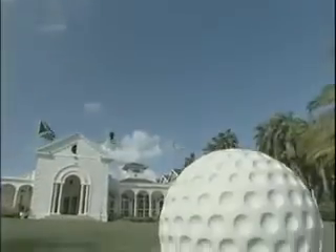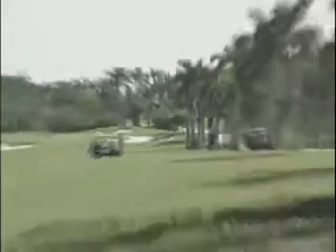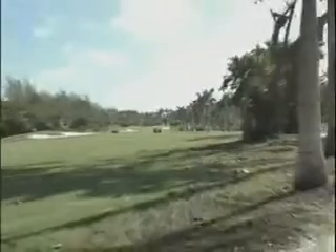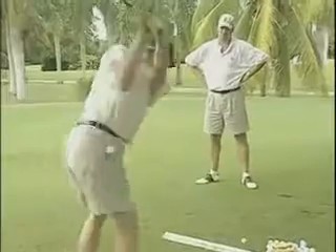For golfers, there's no finer challenge than our recently renovated golf course, one of the most spectacular walking courses in the Caribbean, and the reason Half Moon is a member of the great golf resorts of the world.